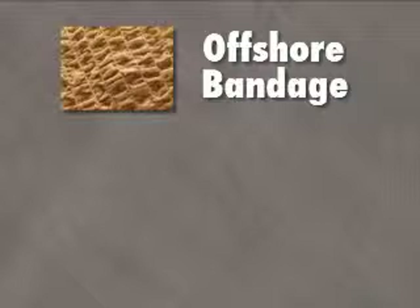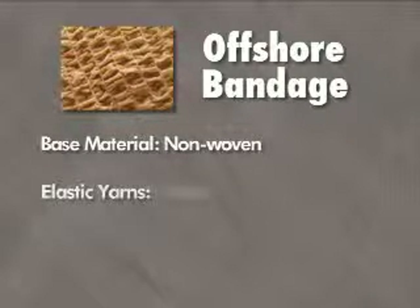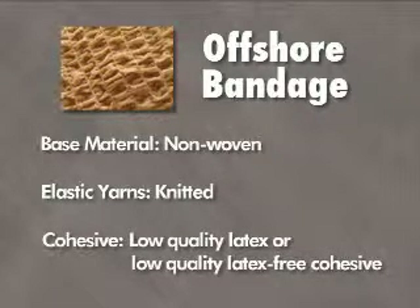Offshore bandage: base material non-woven, elastic yarns — knitted — cohesive: low quality latex or low quality latex-free cohesive.